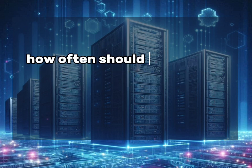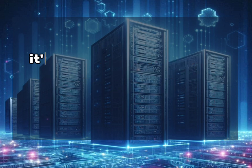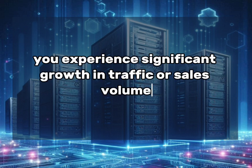How often should I review my hosting needs for my eCommerce site? It's recommended to review your hosting needs quarterly or bi-annually, or whenever you experience significant growth in traffic or sales volume.